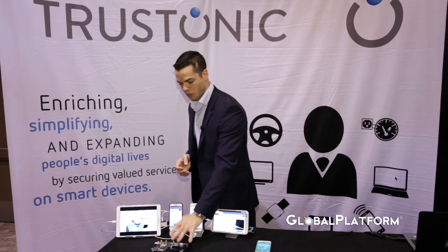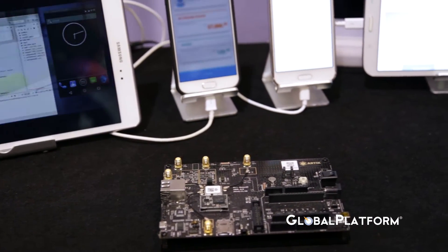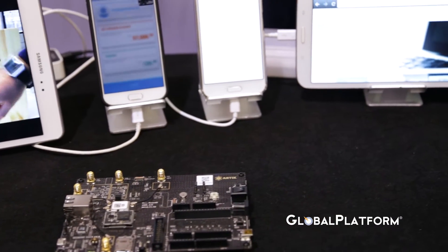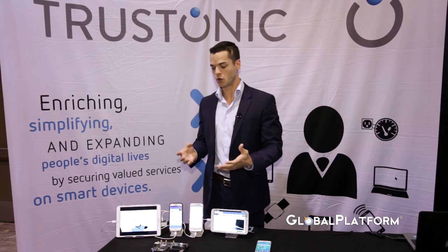More and more devices get connected, and you want to be able to secure these devices and the data exchanged between the device and the network. We have a very strong partnership with Samsung Arctic, which provides an IoT module that can be embedded in automotive, home automation, and building automation industries. We work with them to address a whole new ecosystem of app developers to leverage this module and provide better and secure services.